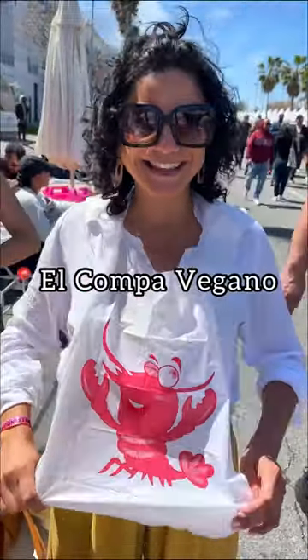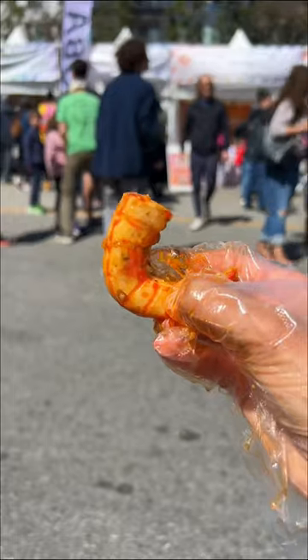The star of the show had to be El Compa Vegano with their vegan shrimp boil. It came with a bib and gloves for the full experience, and that shrimp boil was perfect.